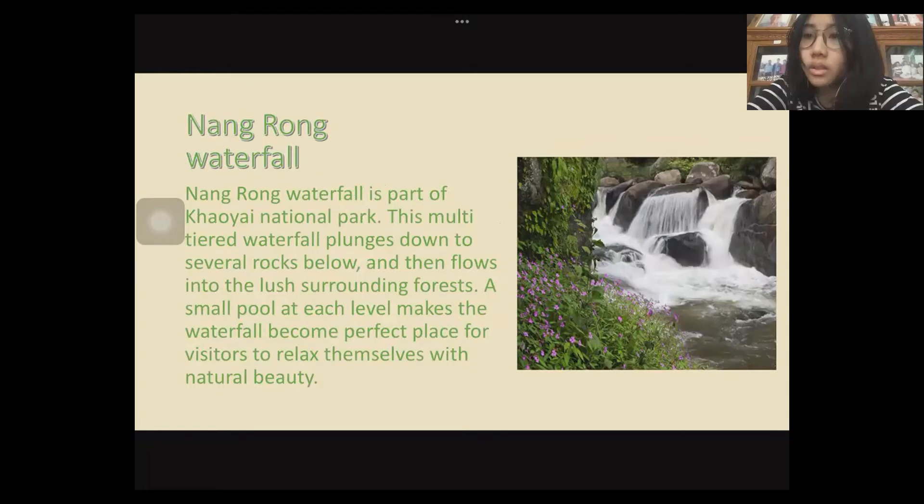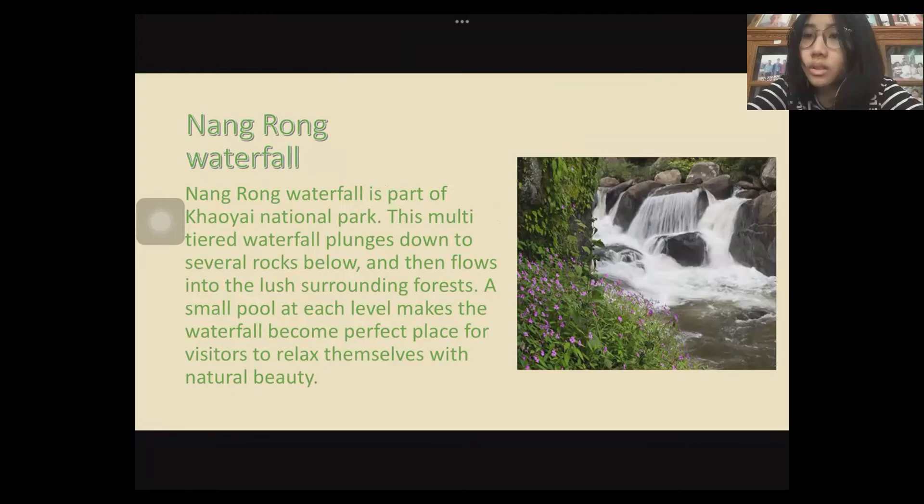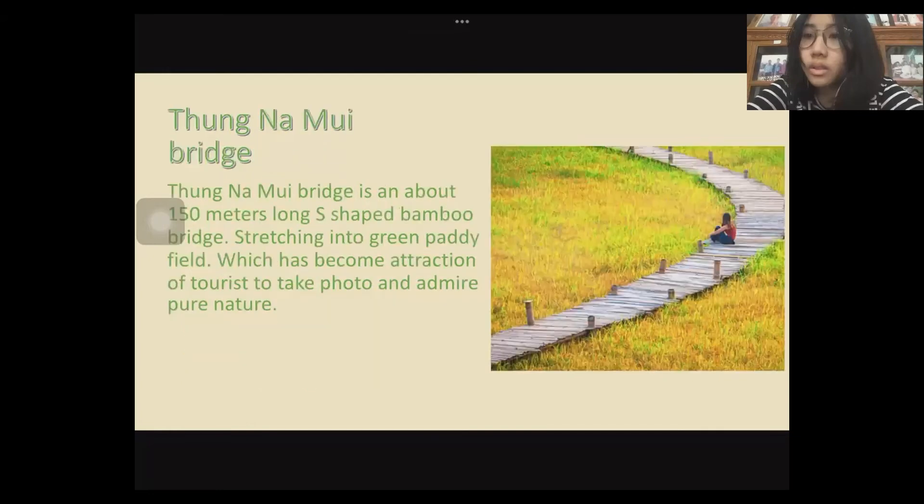Nangong Waterfall is part of Khao Yai National Park. This multi-tier waterfall plunges down to several rocks below and then flows into the large surrounding forest. A small pool at each level makes the waterfall a perfect place for visitors to relax themselves with natural beauty.